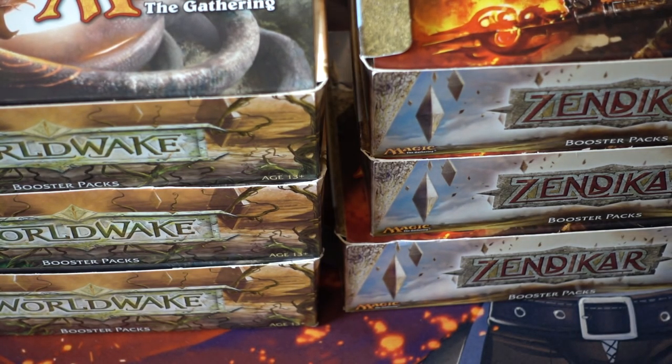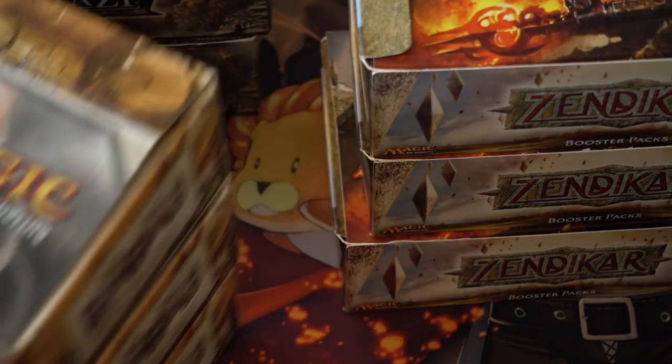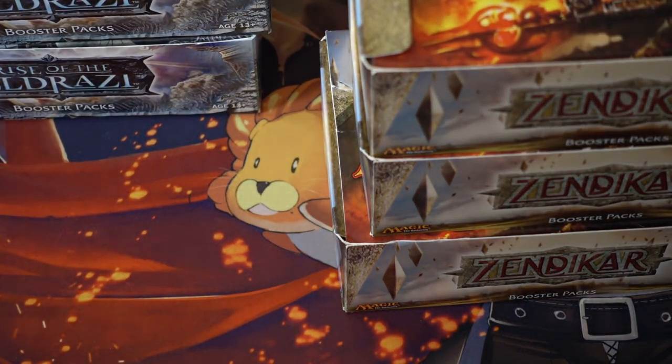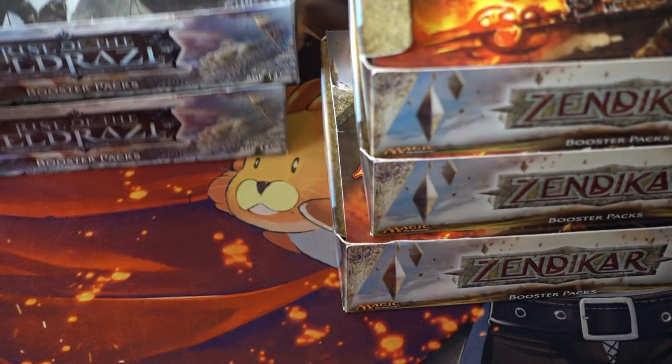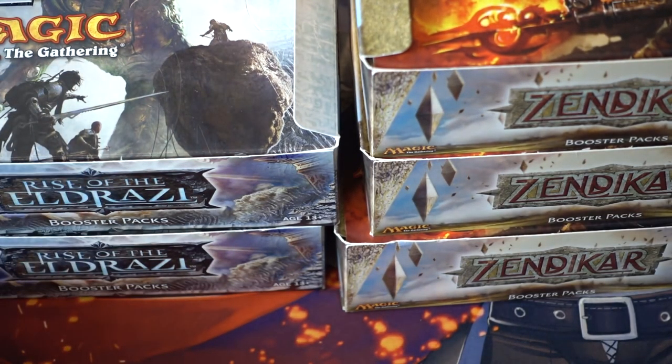One of my friends has like 25 Gaea's Cradles, and instead of paying me to draft he just gives me a Cradle — that's how we collect bar tabs and trade meals. It's nice that we are not dirt poor anymore and can afford to draft Rise of Eldrazi. It was a great draft, I had a good time, everyone had a good time.